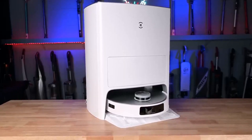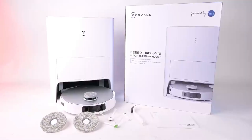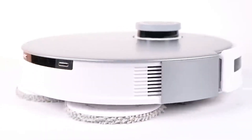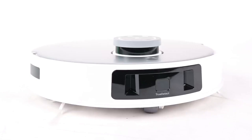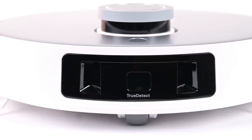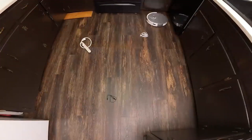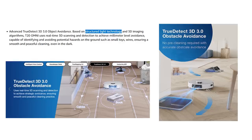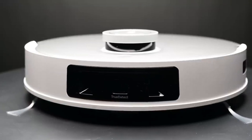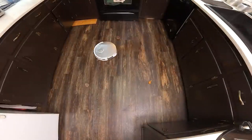Brace yourselves for the Ecovacs Deebot T20 Omni, a robotic masterpiece that's redefining the game and setting the bar sky-high for robot vacuum cleaners. When it comes to conquering the world of mixed flooring, this bad boy has cracked the code. Imagine a robot vacuum that not only mops but elegantly lifts its mopping pads, gliding effortlessly over carpets. The Ecovacs Deebot T20 Omni can dance on any floor type — powerful in both vacuuming and mopping, with auto-lift pads so there's no hassle transitioning from carpets to hard floors.